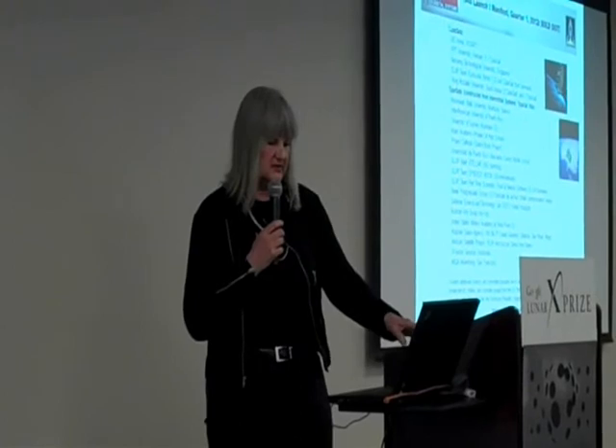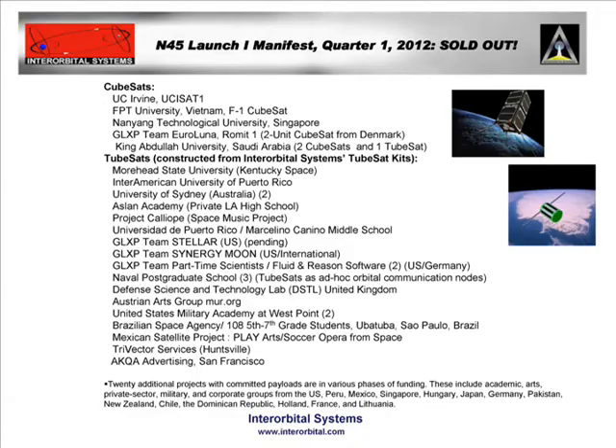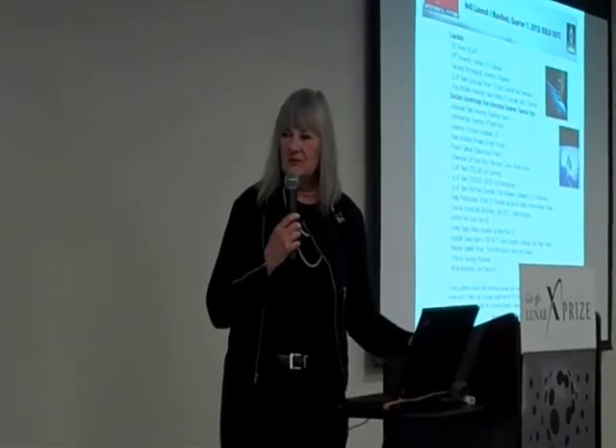As you can see, we have our team Synergy Moon, Wes Fahler from Fluid and Reason with part-time scientists, and Euro Luna with their double CubeSat, along with a number of other groups that are going to be launching with us. We're also entrants in the X-Prize ourselves. It's a really exciting mix — we have military, arts, music — a wild international combination from Vietnam and Saudi Arabia all the way to advertising agencies from San Francisco. Many more are signing on. Basically, it's the Orbital Enabler.